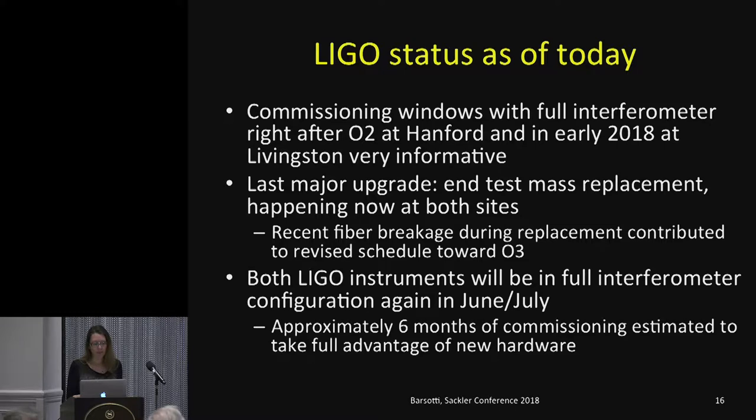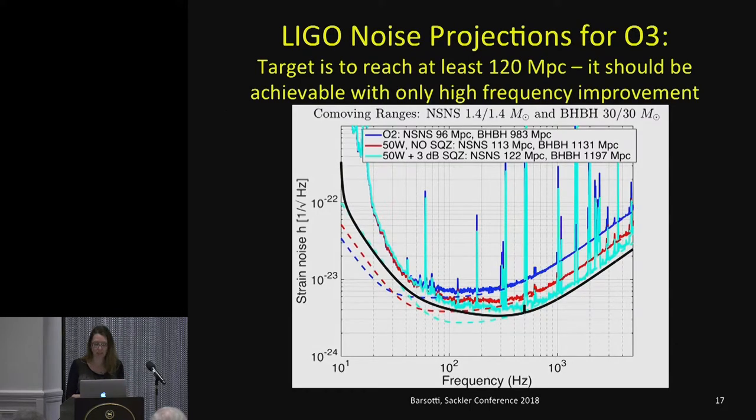Both LIGO instruments, after replacement of the end test masses, will be in full interferometer configuration and commissioning mode again starting in June-July. The current estimate is we will need at least six months of commissioning to take full advantage of the new hardware: high power operation, squeezing, scattered light mitigation, and interferometer control at high power. There is a broad range of activities to be done over the summer, so summer will be busy for us.